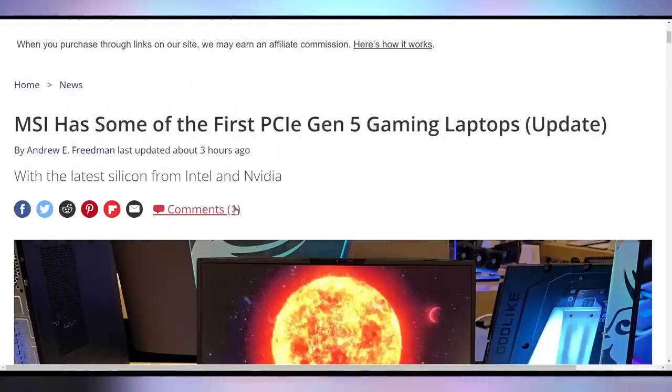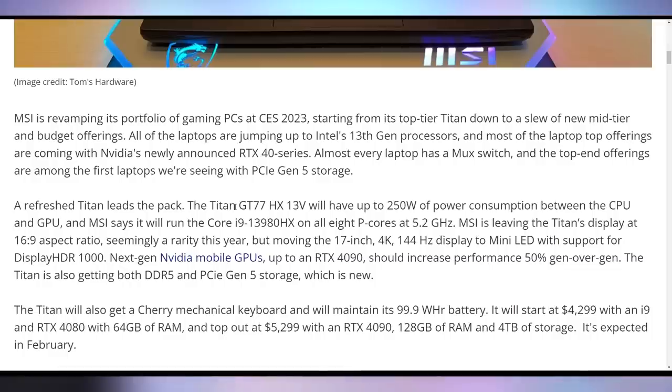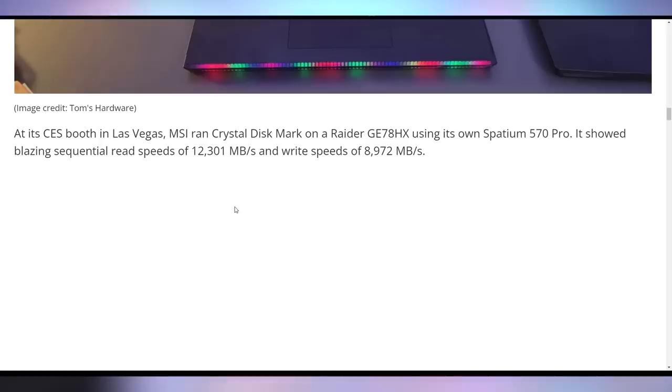I've been pining after faster PCIe storage again for no reason. Do I need PCIe 4.0? Not really. Do I need 5.0? Not really. Do I want it? I'm going to shove it in my PC so fast. MSI has been doing that with their laptops, showing off at CES that their Titan laptops are actually going to be one of the first laptop ranges with PCIe 5.0 SSDs, showing a laptop series with their Spatium drives, which can reach up to 12 gigabytes per second read and about 9 gigabytes per second write. Not the fastest we could expect PCIe 5.0 to go — that's going to be closer to the 14 GB/s region — but this is going to be faster than anything currently available for desktop or laptop, which is fairly exciting.